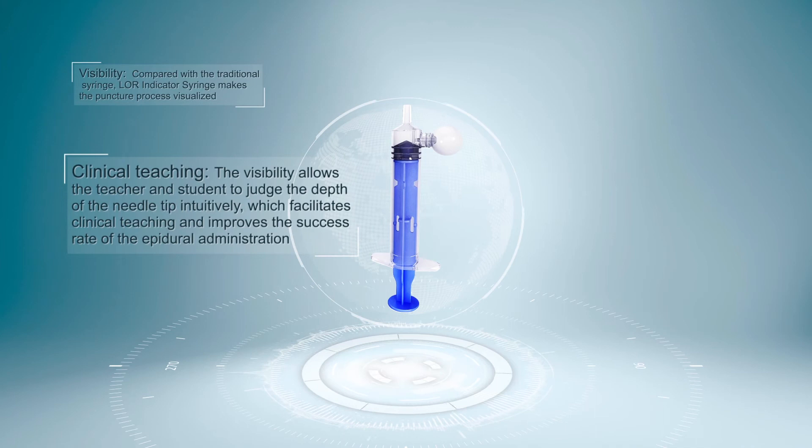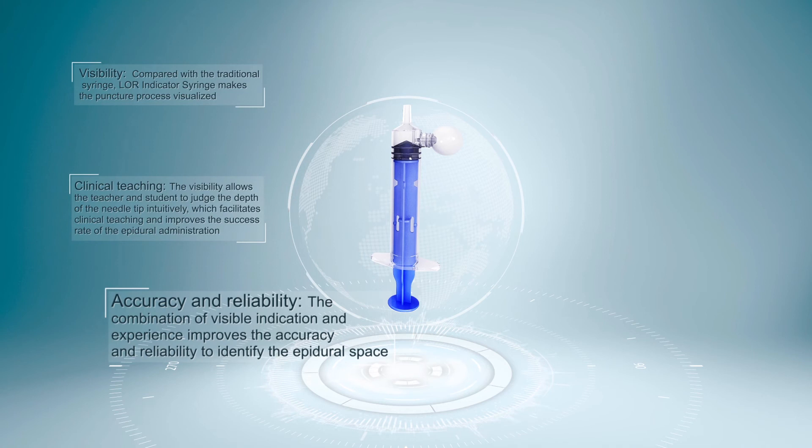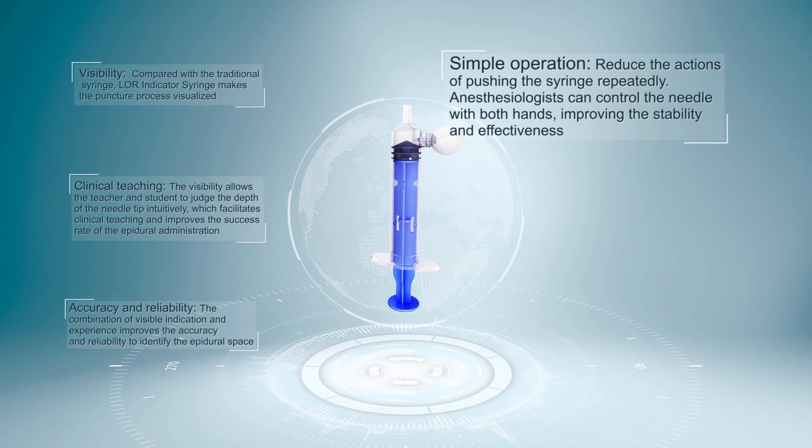Accuracy and Reliability. The combination of visible indication and experience improves the accuracy and reliability to identify the epidural space. Simple Operation. This reduces the actions of pushing the syringe repeatedly. Anesthesiologists can control the needle with both hands, improving the stability and effectiveness.